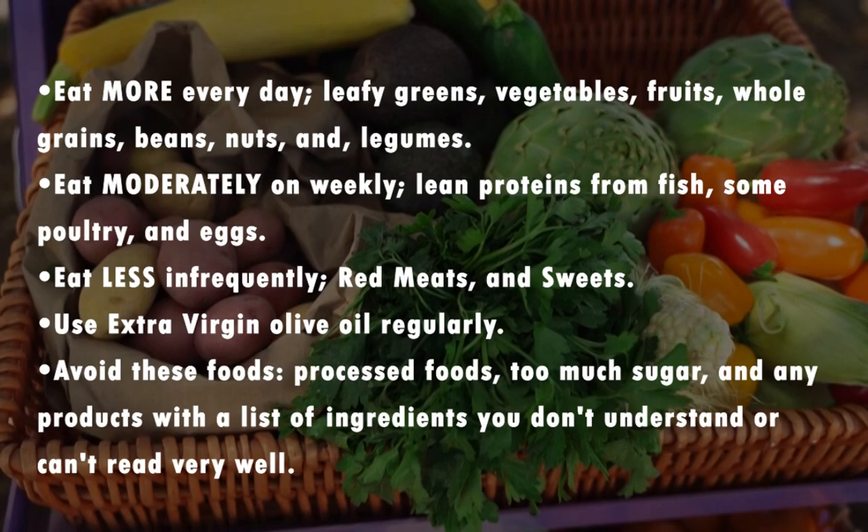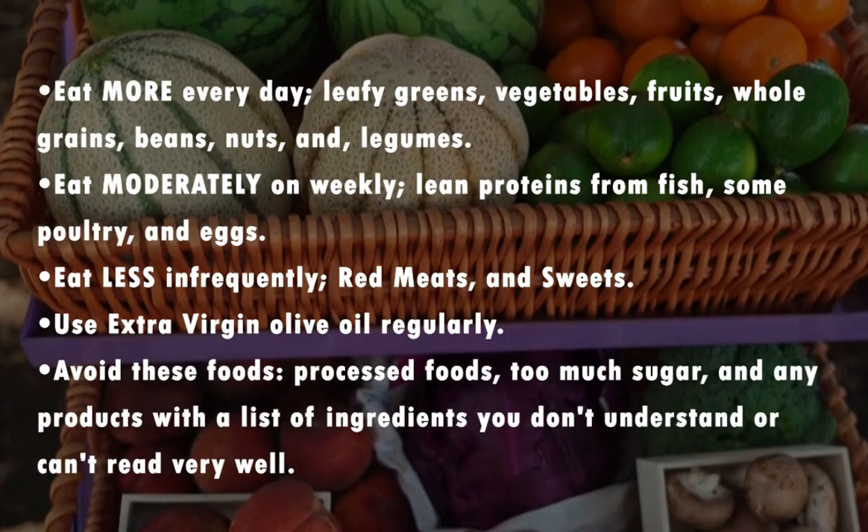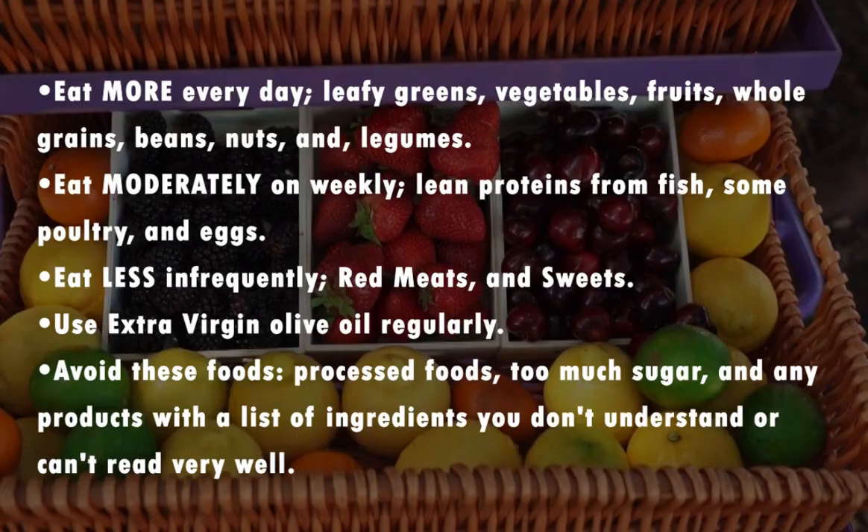Eat moderately on a weekly basis: lean proteins from fish, some poultry, and eggs. Eat less infrequently: red meats and sweets. Use extra virgin olive oil regularly. Avoid these foods: processed foods, too much sugar, and any products with a list of ingredients you don't understand or can't read very well.